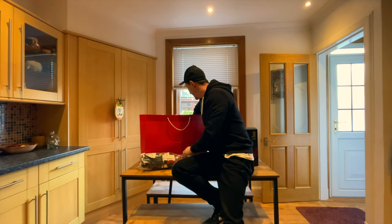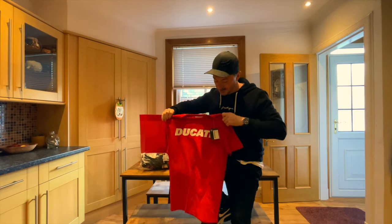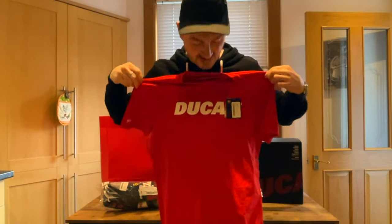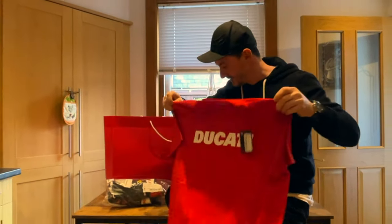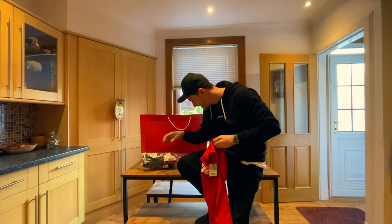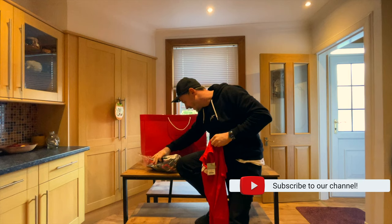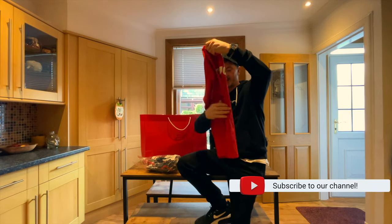I also got a nice red Ducati t-shirt, medium, £21. The gloves were meant to be £159, so quite expensive.